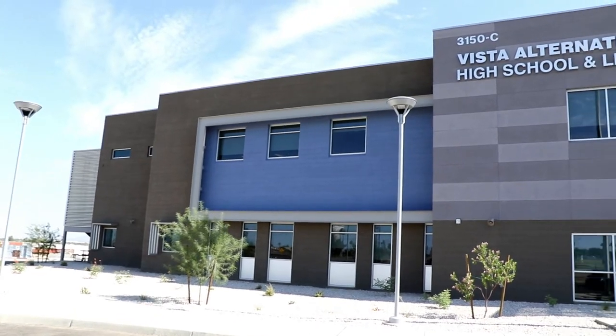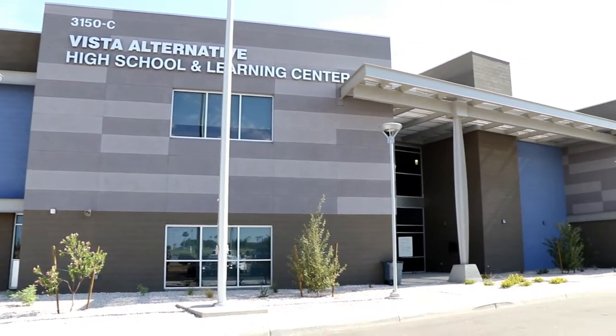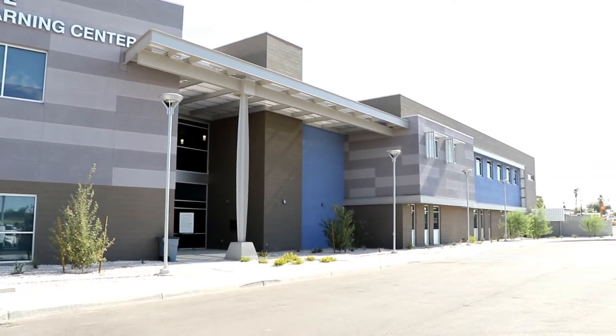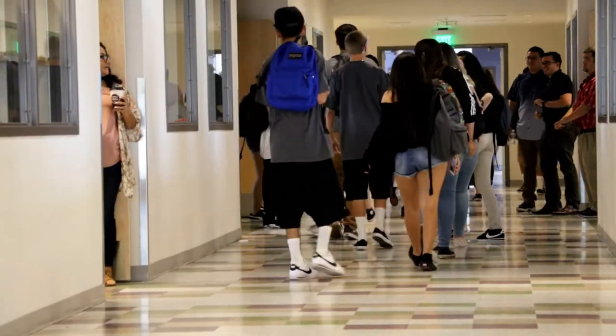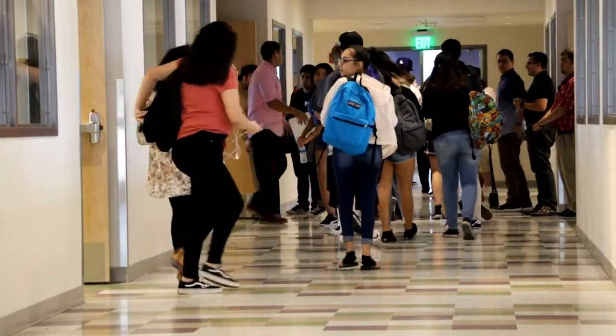The first day we got so many comments from students about the classes being so big, the hallways are big, there are windows everywhere, we can see the golf course, we can see out towards the mountains. So it's created a really positive environment where kids feel good about being here and teachers feel good as well.